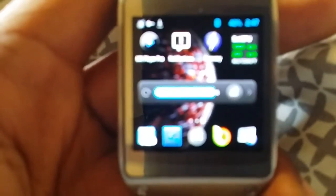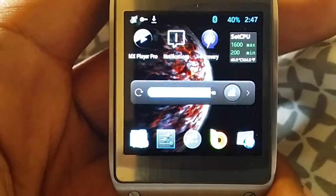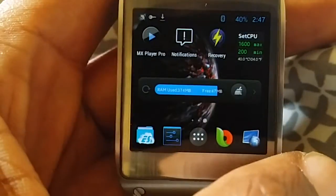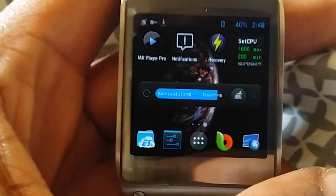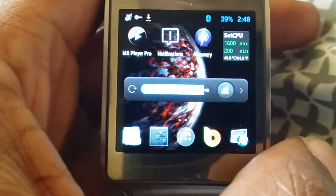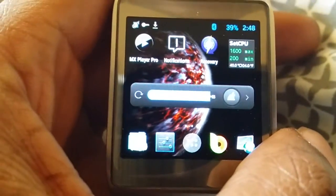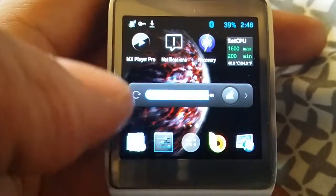What's going on folks? You're looking at a Galaxy Gear first-generation, rooted, overclocked, custom kernel with Nova launcher. The stock kernel is set to 800 megahertz single core, but with this kernel it's unlocked to dual core and 1600 megahertz. As you can see, I have live wallpapers running in the background and I have native Android apps installed.